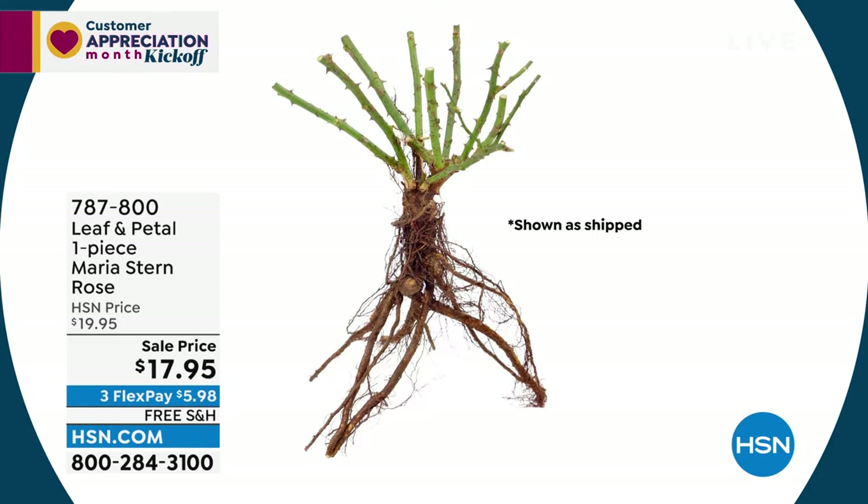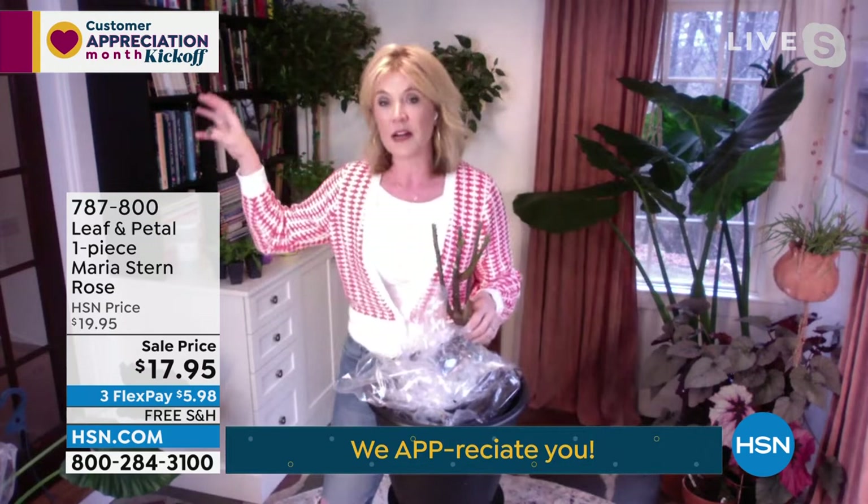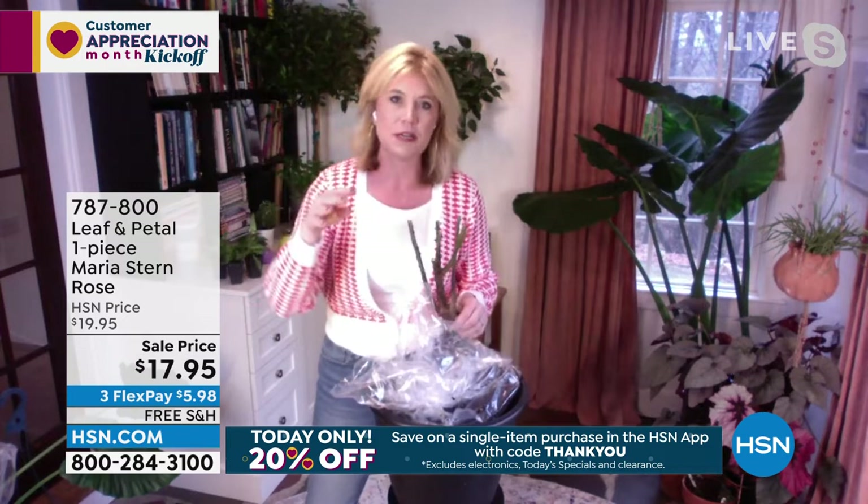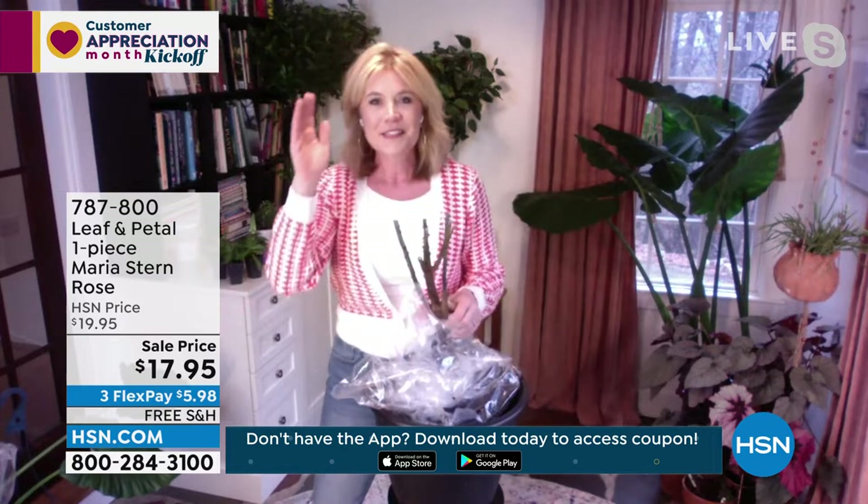Here's the thing about the Maria Stern Rose — it has been around. It was originally bred by a breeder up in Rhode Island, and it has been on the market since, I believe, the 1940s, which says a lot. In the horticulture industry, if something doesn't perform year in and year out, or if it's not popular and beloved, we don't keep selling it. So if something's been going for that long, you know it's got to be good.